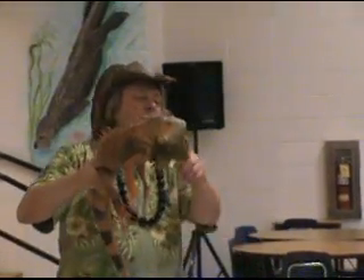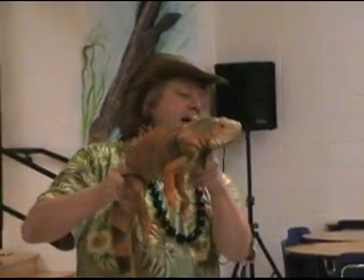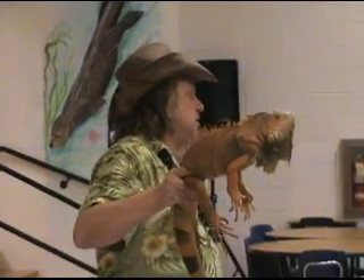This flap of skin underneath his mouth is called a dewlap — can you say that? Dewlap! Their dewlap is on a bone and a muscle, and he can put it back when he's calm, or he can flare it out when he wants to communicate.